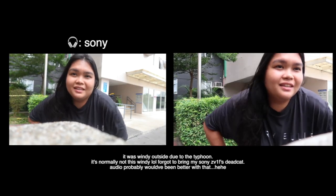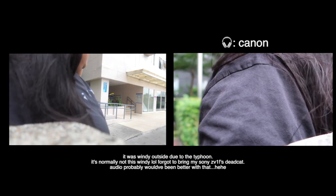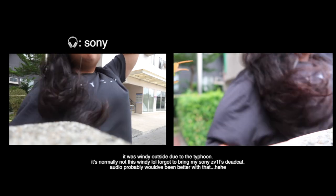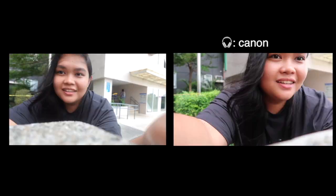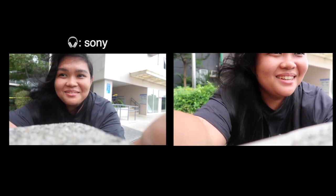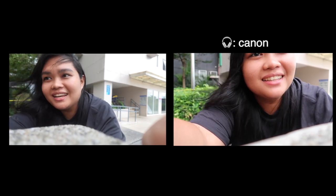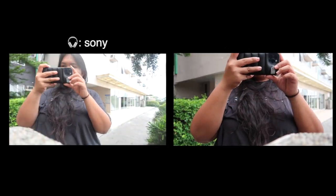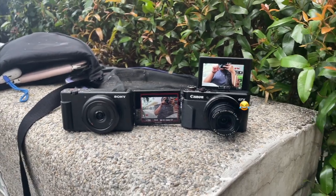It's pretty windy here. This is what it sounds like with the Sony ZV-1F. This is what it sounds like on the Canon G7X. But this is the scenario right now.